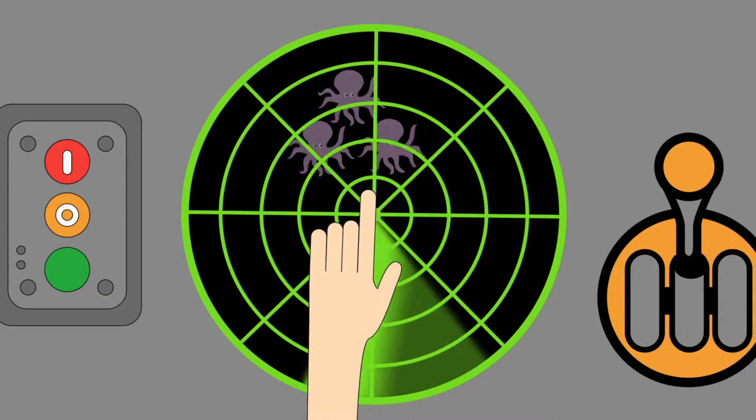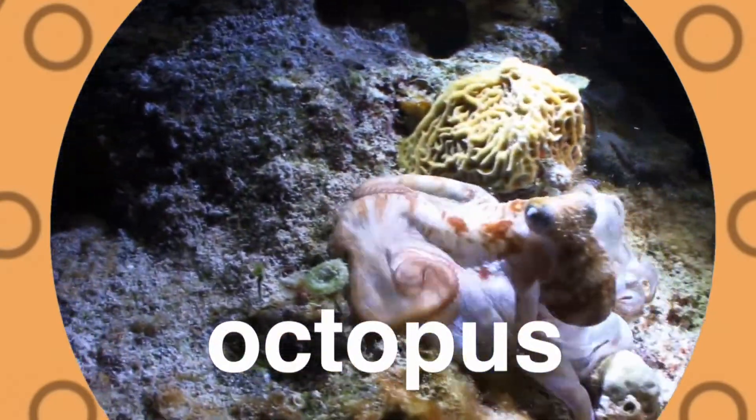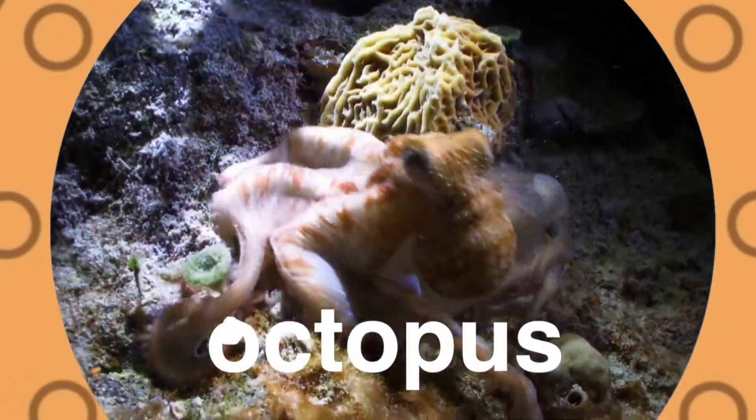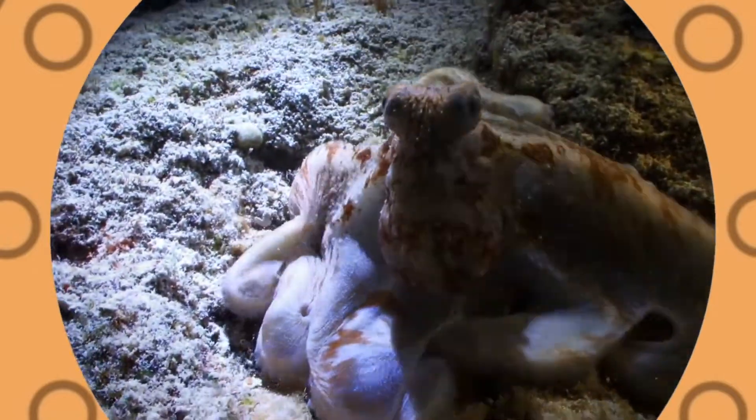An octopus! An octopus sits on the ocean floor. It has eight arms and so much more. It has nine brains and three hearts. And one more thing — it's very smart.